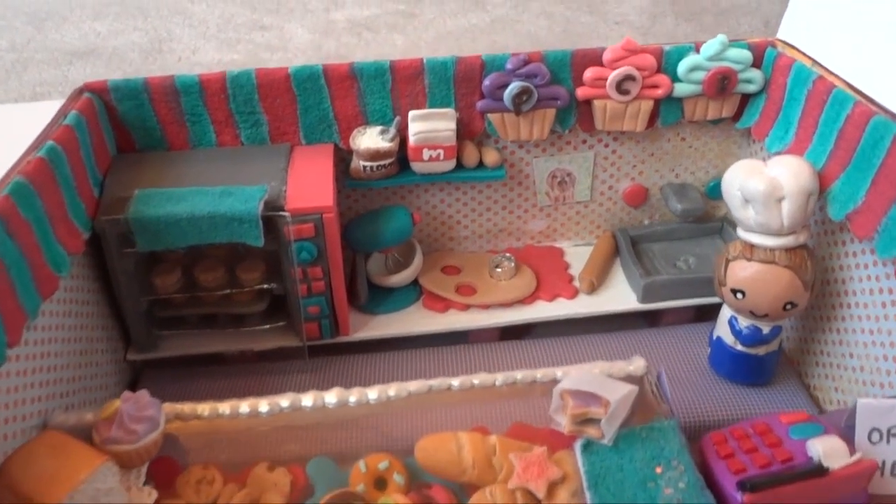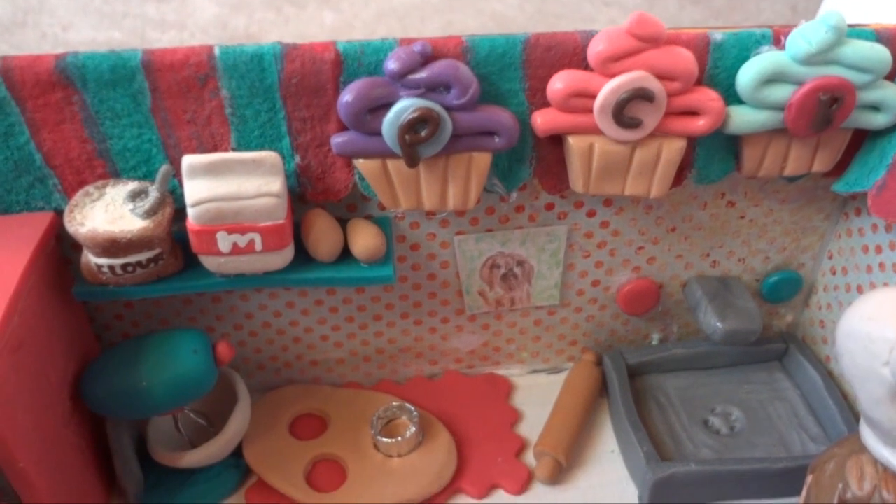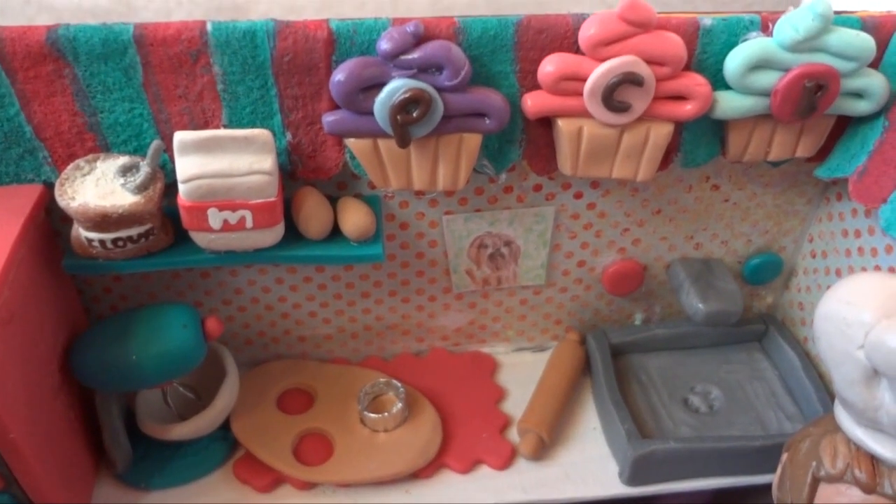Here on the top right is PCB, which stands for The Polymer Clay Bakery, and there's some flour, milk, and eggs.